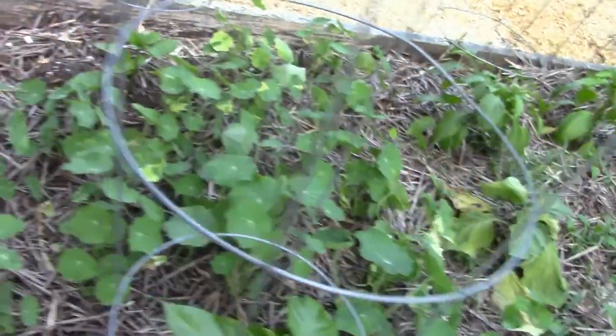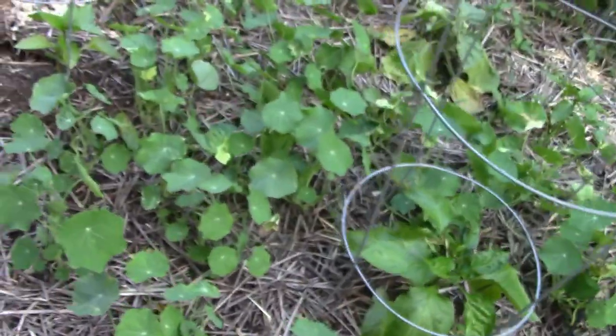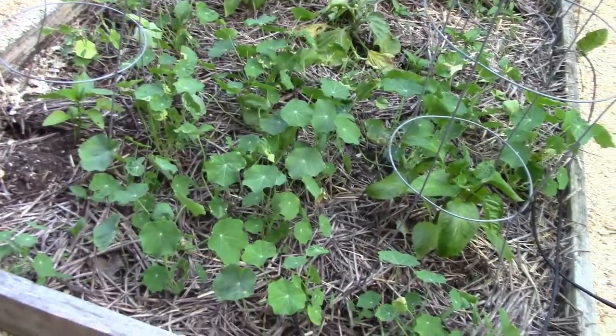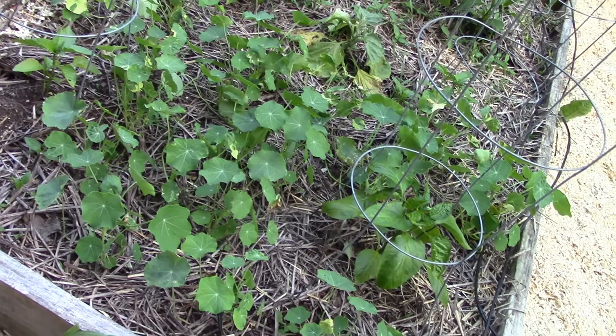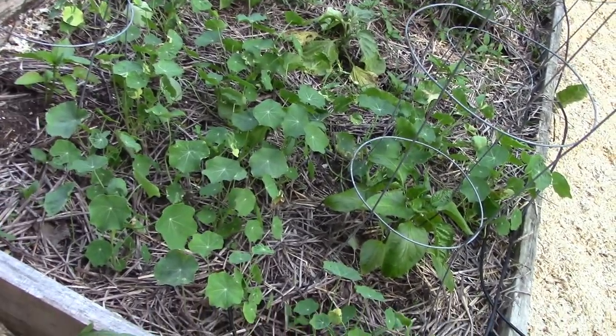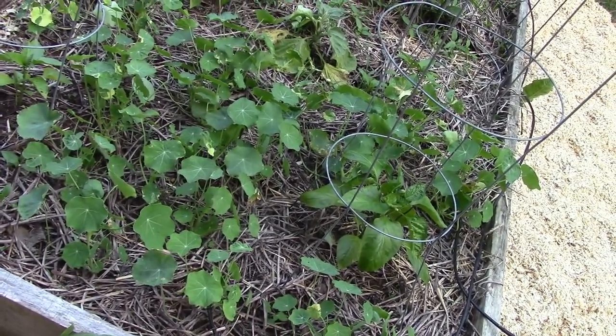Now, nasturtium plants — nasturtiums are a flowering plant, but you can also use the leaves in salads. They kind of have a peppery taste. If you've never tasted them, you should try them.